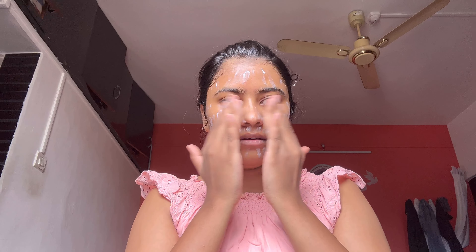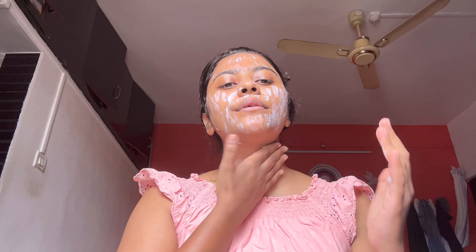My face looks very basic at this point, so please ignore. Just making sure the sunscreen is completely on my face and I spread it all over my shoulders as well.